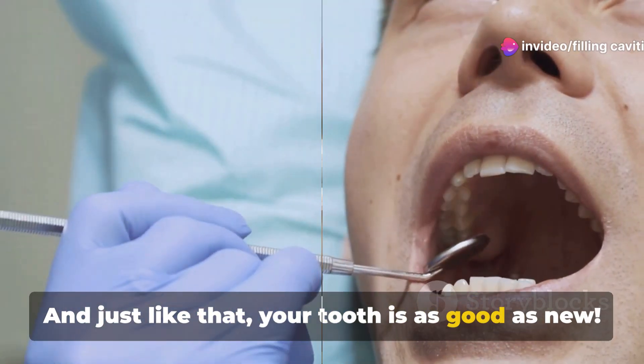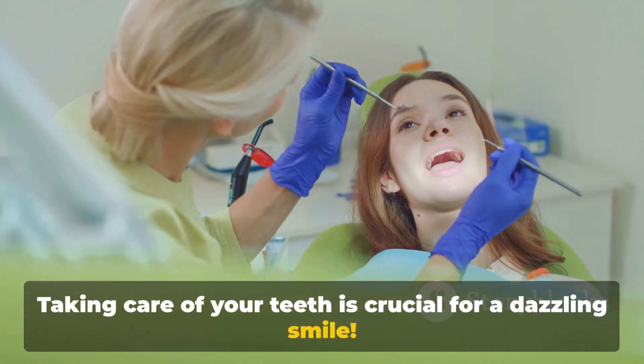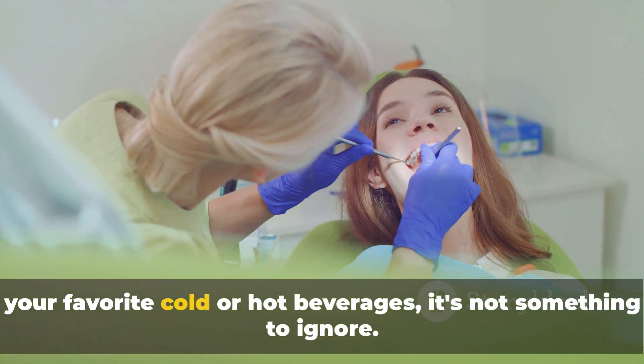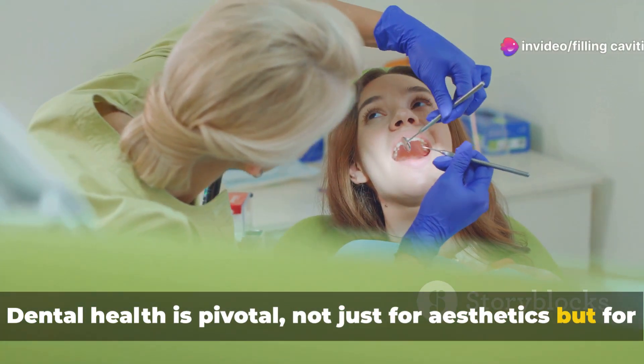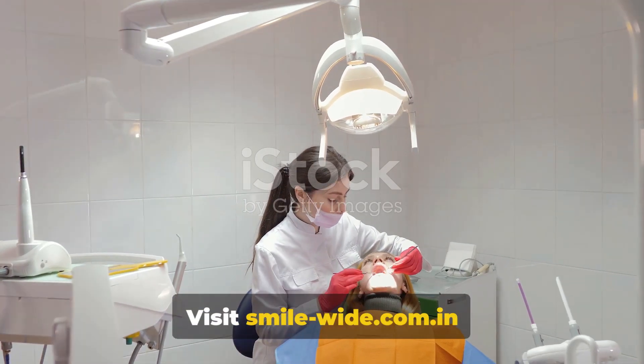Just like that, your tooth is as good as new. Taking care of your teeth is crucial for a dazzling smile. If you've ever felt that twinge of discomfort when enjoying your favorite cold or hot beverages, it's not something to ignore. Dental health is pivotal not just for aesthetics but for overall well-being.